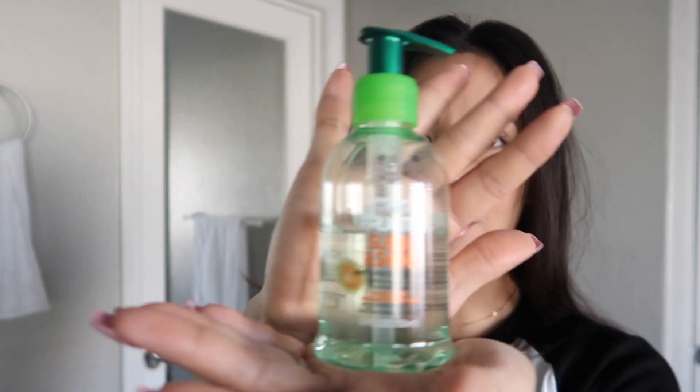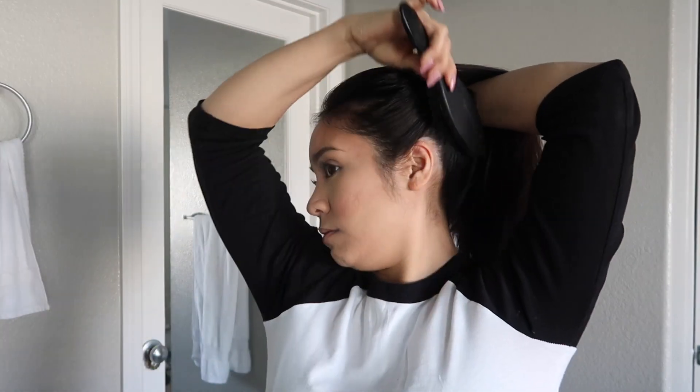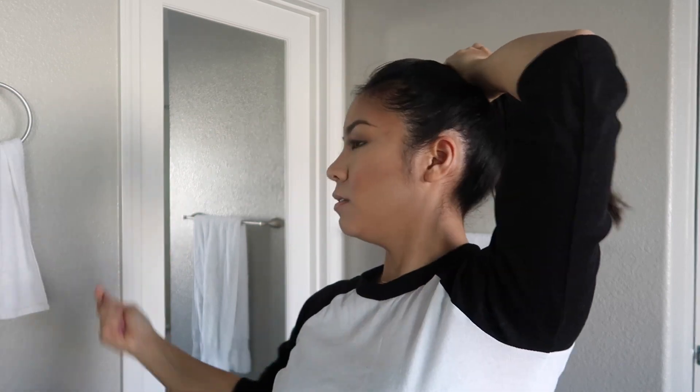I got a request from one of my subscribers to do my bun that I had during my 'What's in My Bag' video, so that's what I'm gonna do today — it's super easy. I am gonna go in with a little bit of serum. This is the anti-frizz serum from Garnier Fructis — two pumps. I like to make it look as messy as possible.